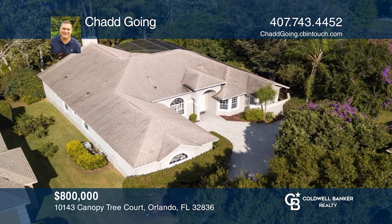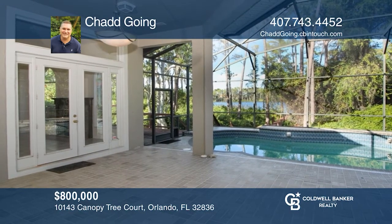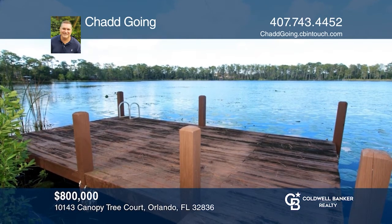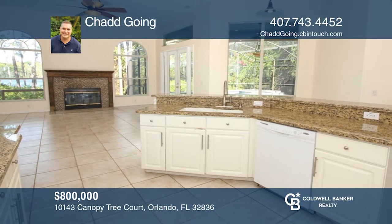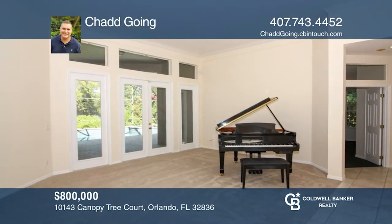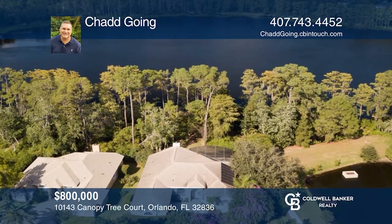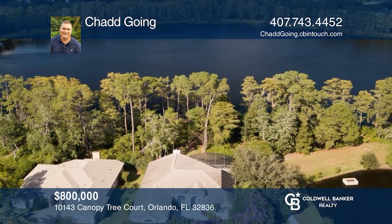This large waterfront pool home in Dr. Phillips is on almost one acre at the end of a cul-de-sac with a two-car garage. The French doors open to your private pool oasis from the living and great room, as well as access from the master bedroom. There's a large private backyard, pool, spa, deck, and dock to enjoy gatherings. Schedule a showing with Chad today.